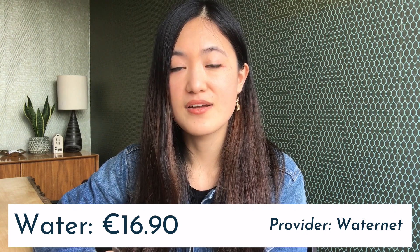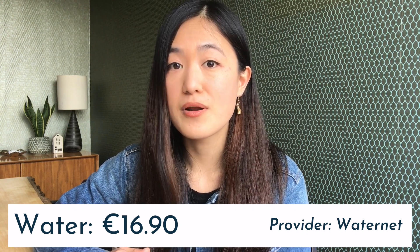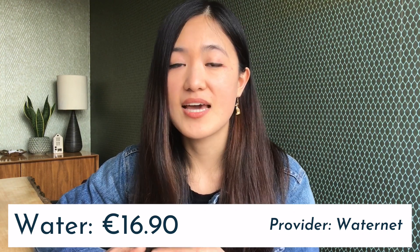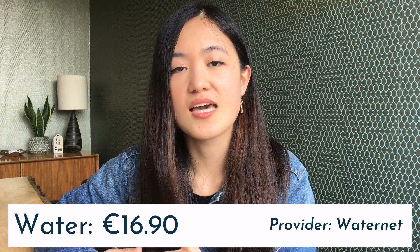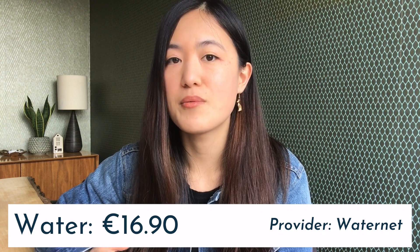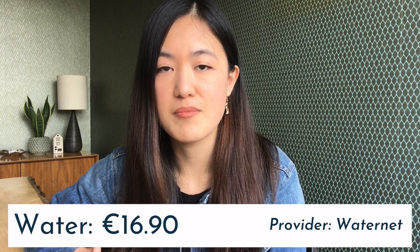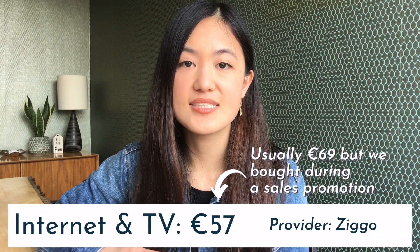The first bill is drinking water. We spend 16.90 euros per month on our drinking water bill. How much you spend really depends on whether you have a water meter or not. In our case we just pay a flat rate of 16.90 per month. Generally speaking, from my own research, the average drinking water bill costs about 15 to 20 euros per month.